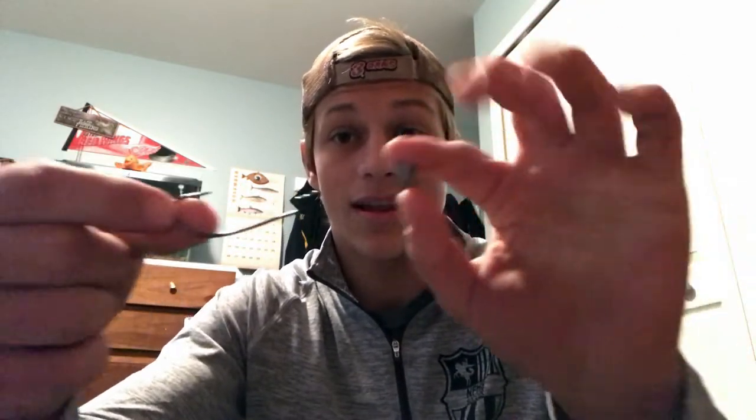Alright, so number one — probably my most favorite bait ever — is a simple Texas rig. I'm pretty sure you all know what a Texas rig is, but for the guys that don't, that's all you need: a little bullet weight and an offset hook or something like that. That's all you need to make the Texas rig.